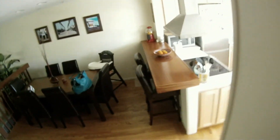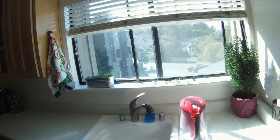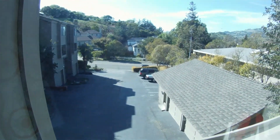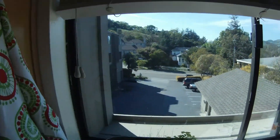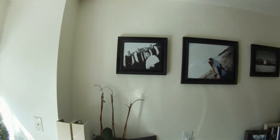Down here. And our kitchen. Our view out front. Yep. Can't tell what I am looking at. Super exciting.